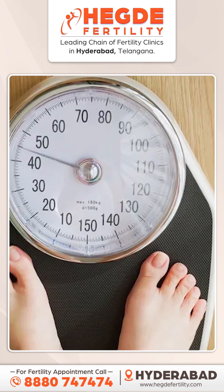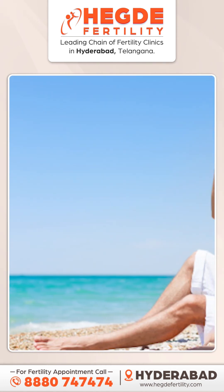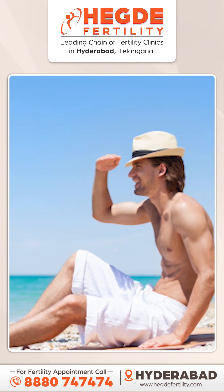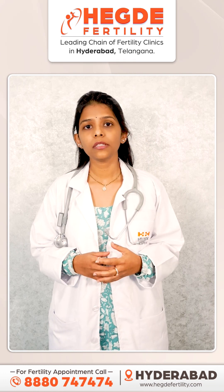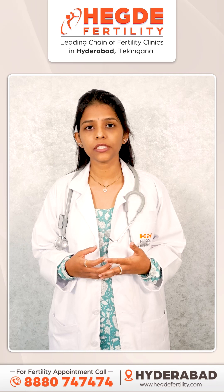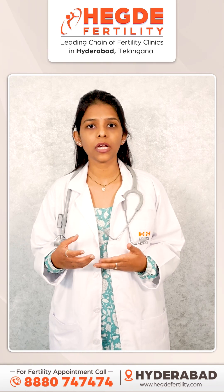So, try maintaining a healthy weight. Another important thing is to always try staying in cool places and don't get yourself exposed to high temperatures. And the last important thing is a medical condition called varicocele — varicocele increases the scrotal temperature, so if there is any varicocele of a higher grade, try getting it corrected immediately.